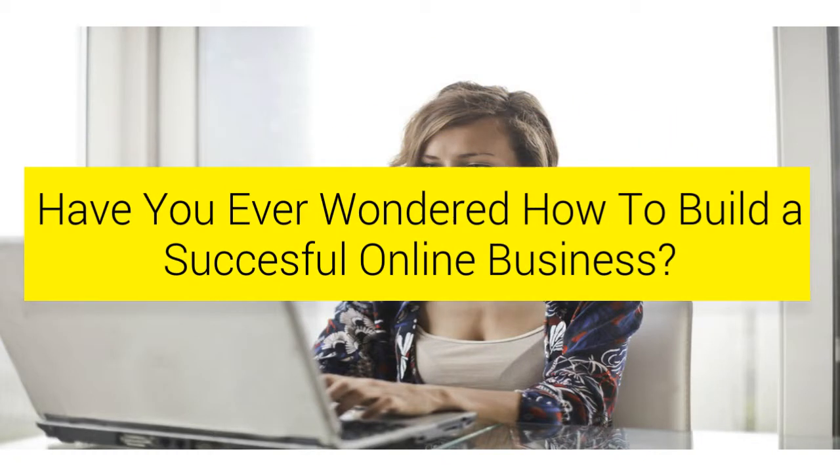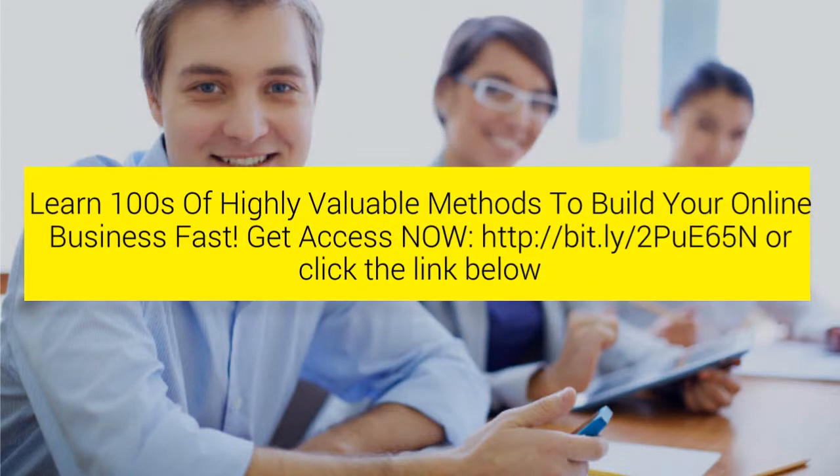Have you ever wondered how to build a successful online business? Learn hundreds of highly valuable methods to build your online business fast. Get access now by going to the following link or click the link below.